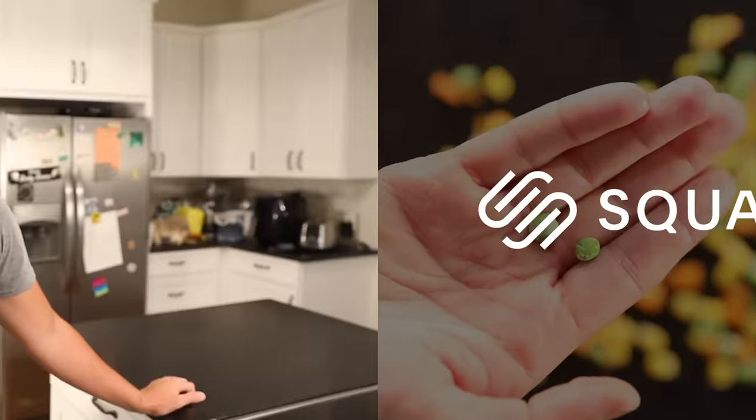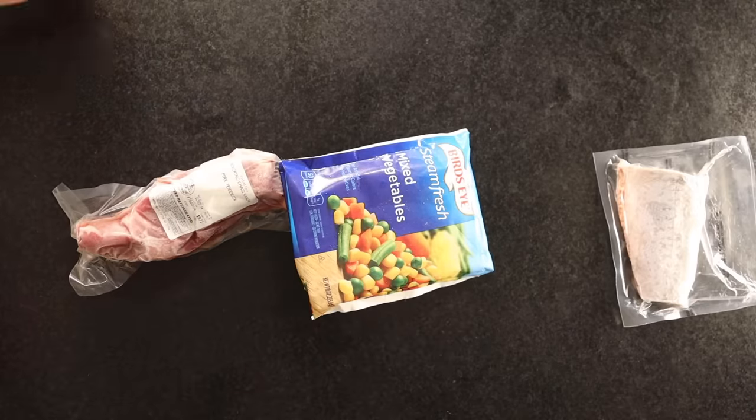This video is sponsored by Squarespace. Hello, friend. Have you heard the good news? Frozen food isn't terrible anymore.